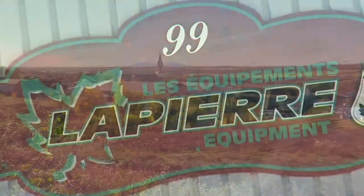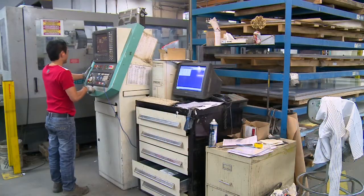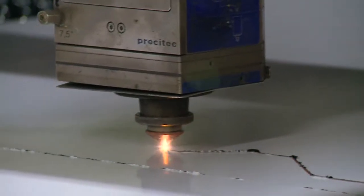Lapierre Equipment, located in Quebec, Canada, is a leader in the maple production industry, supplying the most efficient and innovative products to its customers based on the highest level of standards.